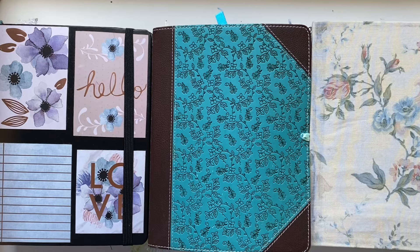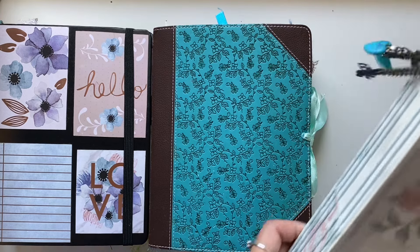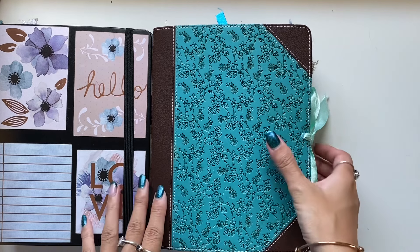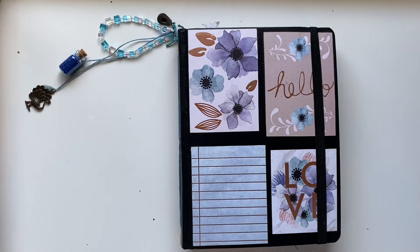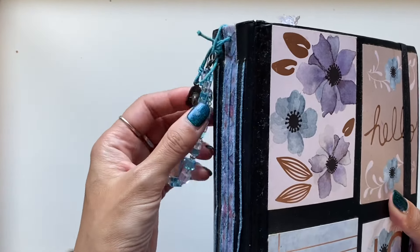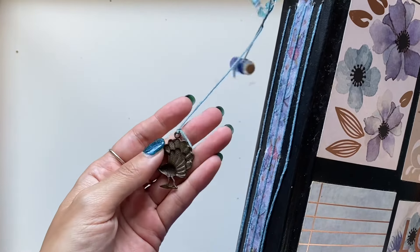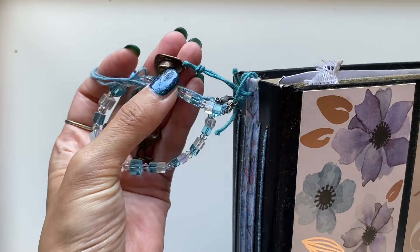Hi everyone, I'm JD from Willowbound Journals and today I have a fun journal journey tag. This was inspired by February and June's video where she answered these questions from the journal journey tag. I love tags, I love questions — questions are my love language — and I thought I would give this tag a go while I share a flip-through of some of my personal journals.